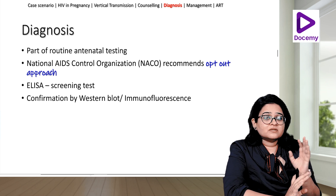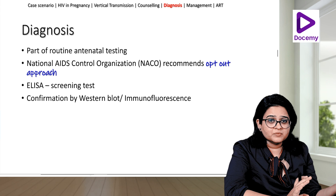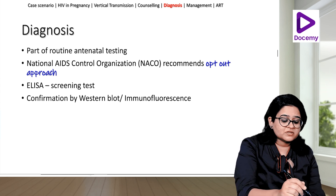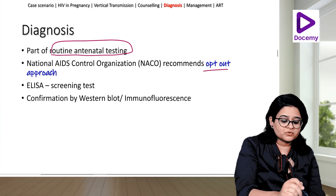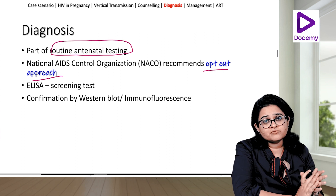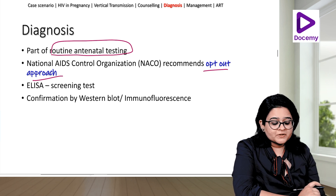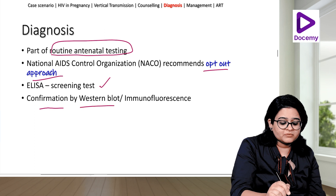HIV testing is part of initial antenatal screening, along with hepatitis B and VDRL for syphilis — these three infections are tested in all pregnant women in the first trimester. NACO, the National AIDS Control Organisation, recommends an opt-out approach: the patient is informed that these tests will be done and she can choose to refuse, but they are routinely offered. For screening we use the ELISA test; if positive, it is confirmed by Western blot or immunofluorescence.